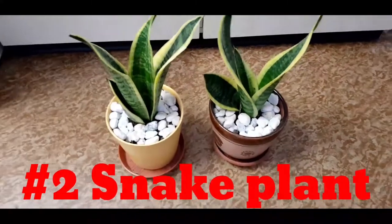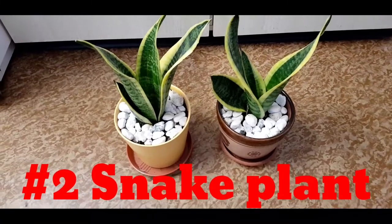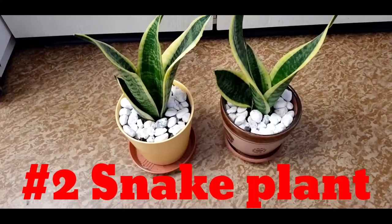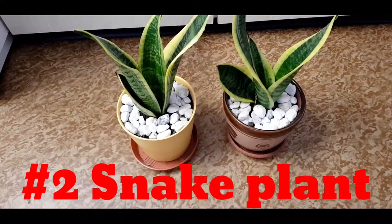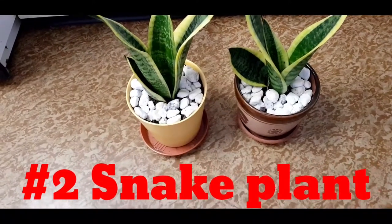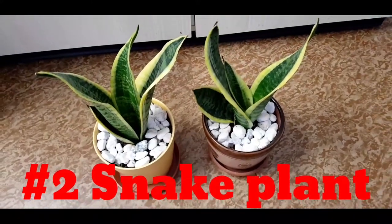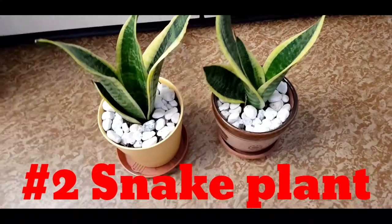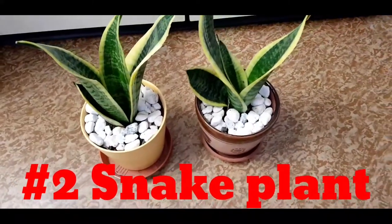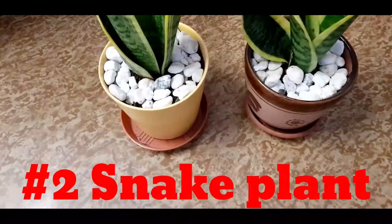Number two is a snake plant. A snake plant is another very easy plant to take care of. It likes to stay on the drier side and you don't need to water it every day. It can take a very wide range of light levels, so it should be okay in most rooms in the house as long as they get some sunlight. This plant looks very cool and it's said to release oxygen into the air, along with removing harmful chemicals like formaldehyde, xylene, benzene, toluene, and trichloroethylene.